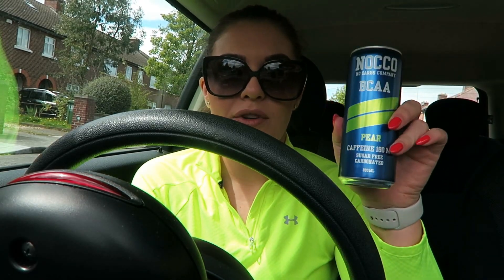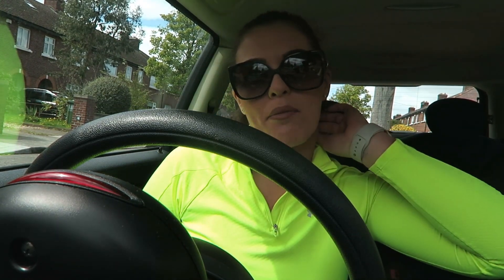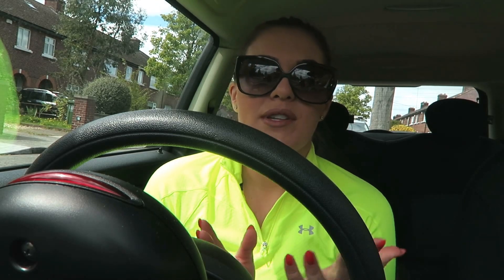I'm also going to have one of these NOCCO drinks — the pear one. I don't normally have pre-workout, but today I thought, feck it, it's there and I've loads to do afterwards. I normally don't take pre-workout because I train so late in the evenings, but it's half 12 now so it won't affect my sleep. Plus I don't really like to rely on it, but sure — they're a nice drink. Before I go and train I'm going to pop into Aldi and pick up a few bits too.